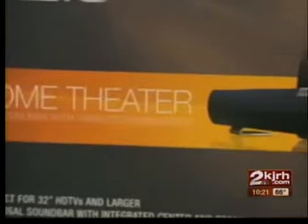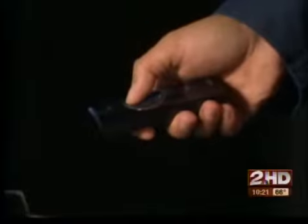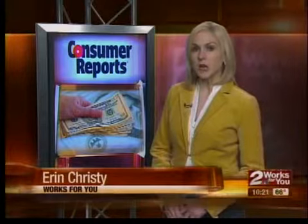For $80 less, consider the Vizio model VHT210. While it doesn't have rear speakers, it scored very good for sound quality and it's easy to use. Either can significantly improve your TV's audio. Consumer Reports says another option to improve your TV's audio is a home theater in a box system, which starts in the same price range as sound bars.